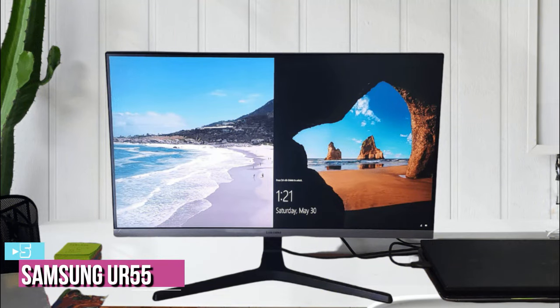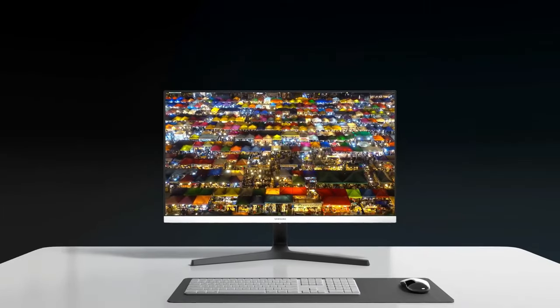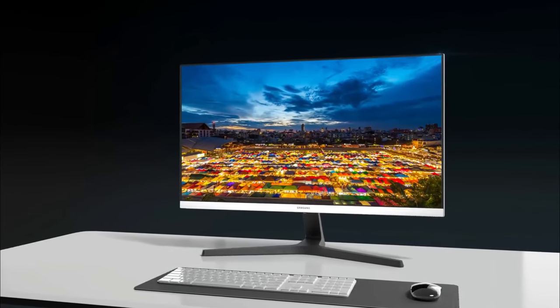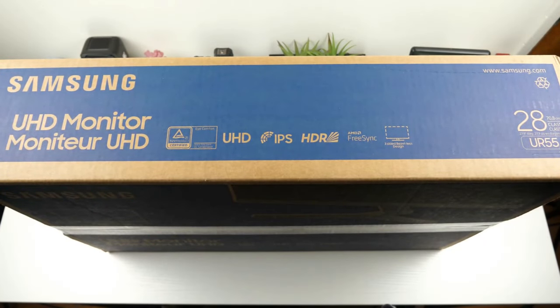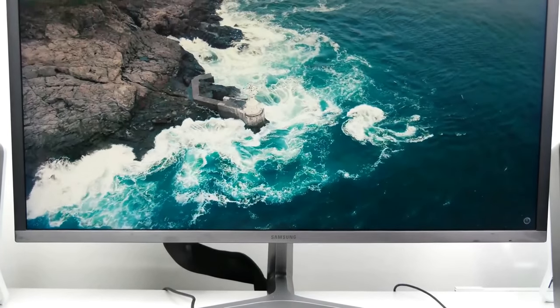Starting up our list at number five we have the Samsung UR55. Samsung has a ton of high-end monitors to its name that are highly popular on the market, but besides those high-end options the company also makes a few reliable budget monitors worth considering. If you are looking to buy a reliable budget 4K monitor for your setup, we think this monitor from the Samsung UR55 series is worth checking out.